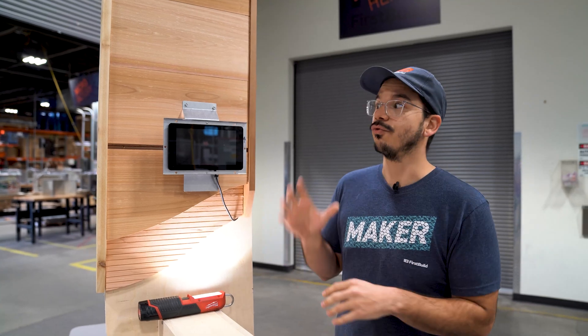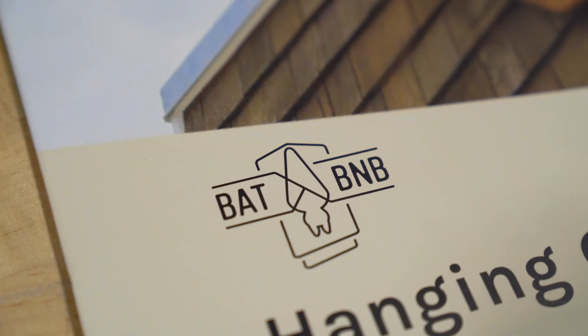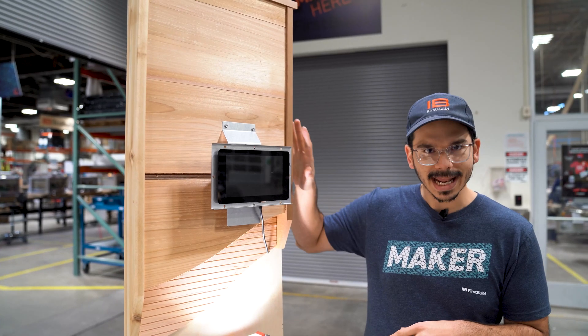And so to help with that, there's a really cool company that we bought this product from, called Bat B&B. Bat B&B is based in Lexington, Kentucky, and they hand-make all of these really cool bat houses that you can buy.